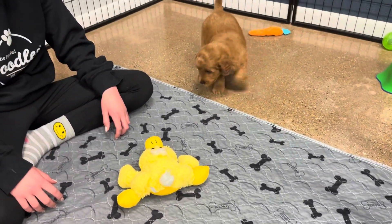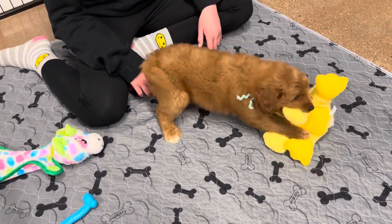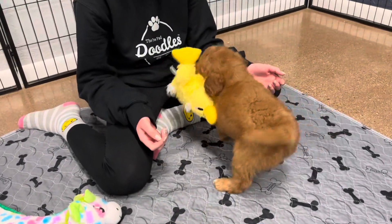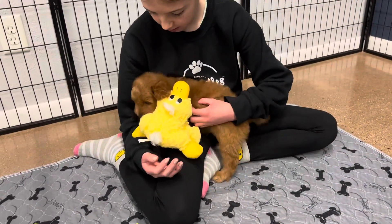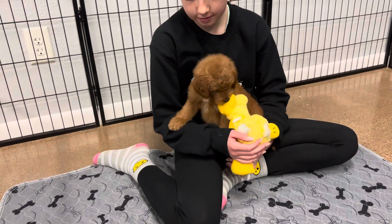He has — sorry — white markings on his chest and his feet. He'll probably look a lot like dad, and his coat will probably get a shade lighter like his dad did and have that kind of a wavy coat.